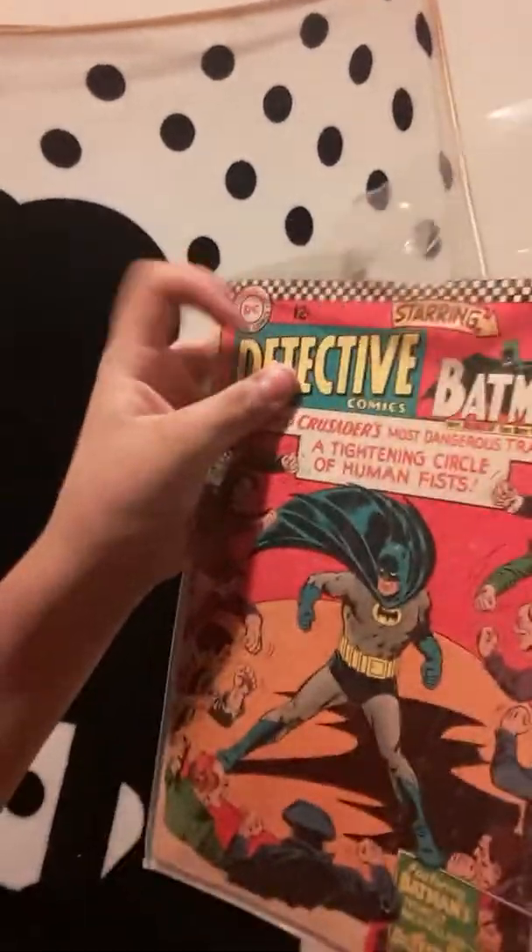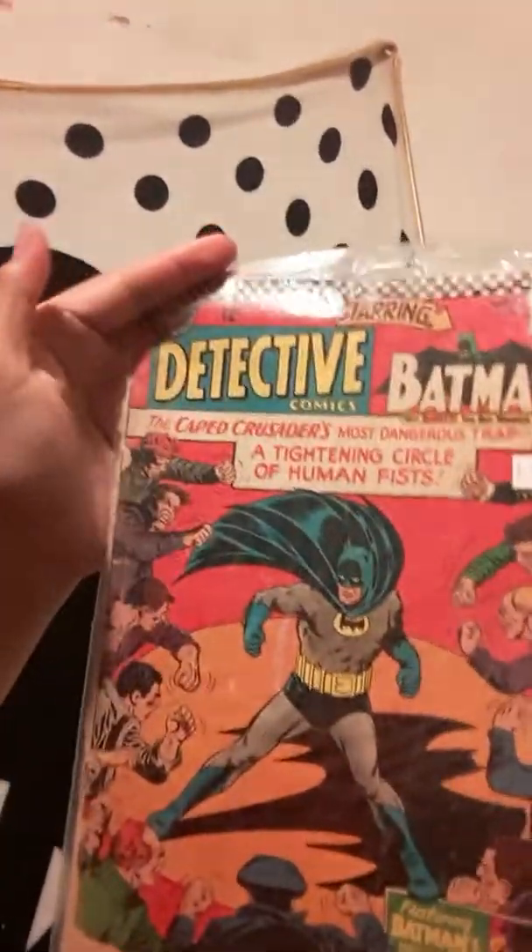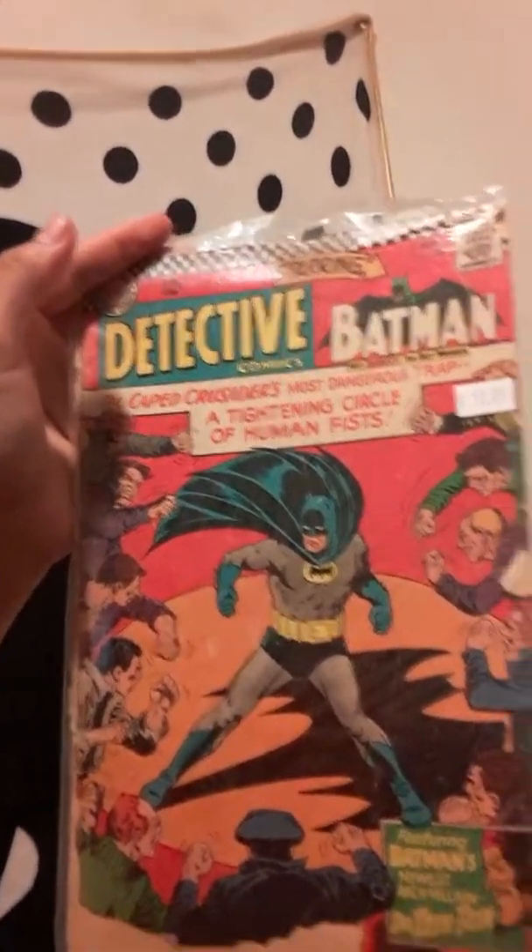The first one is going to be this really old Batman comic book. I don't know, it's really old. I don't even know where I got this — it just ended up here. That's a bit weird.